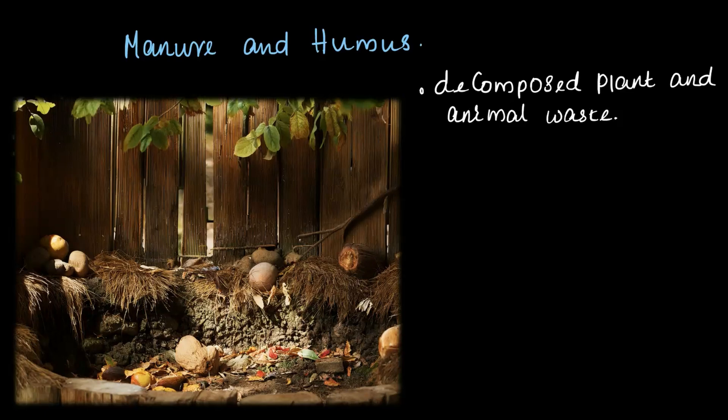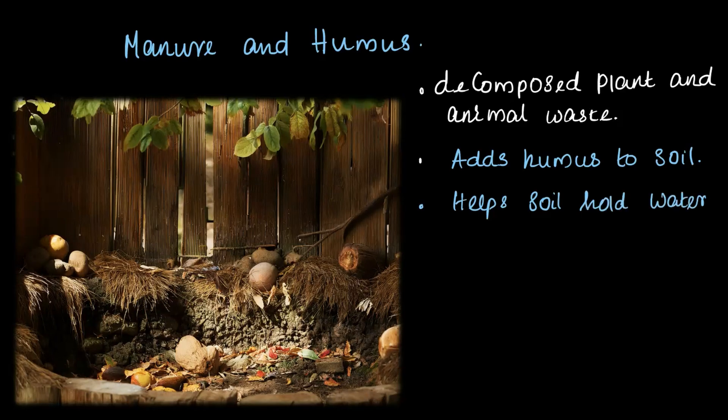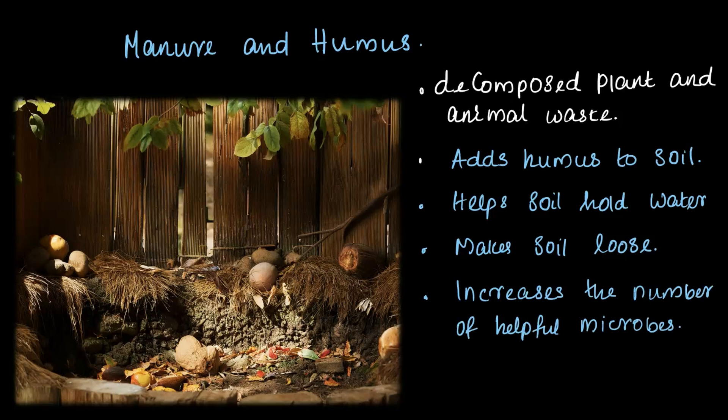Manure does some amazing things for the soil. It adds humus to the soil. It helps the soil hold more water, which means plants have water available whenever they need. It makes the soil nice and loose, which means roots can easily spread out and grow stronger. It boosts the number of helpful microorganisms in the soil, which are super important for plants to grow and thrive.